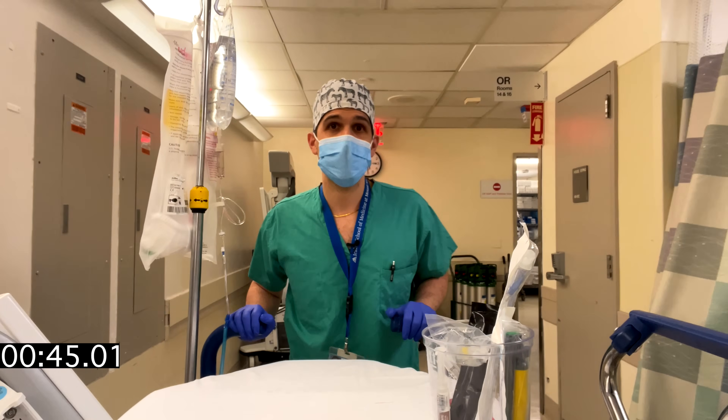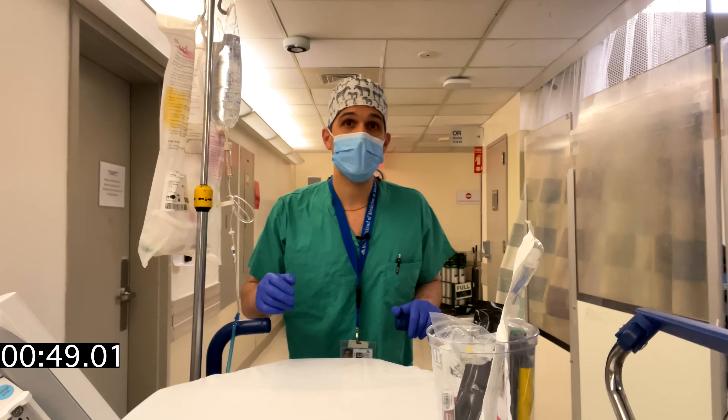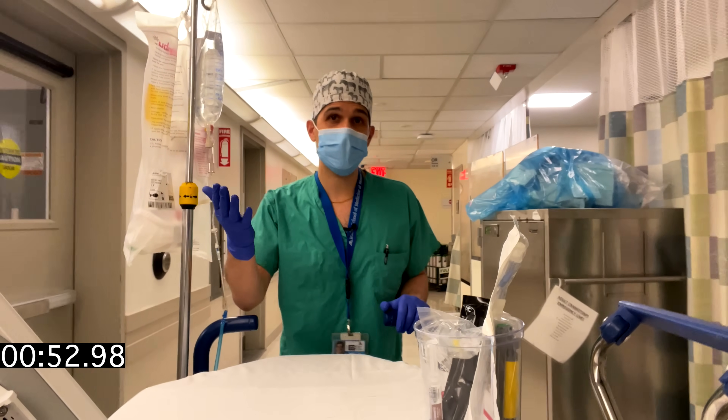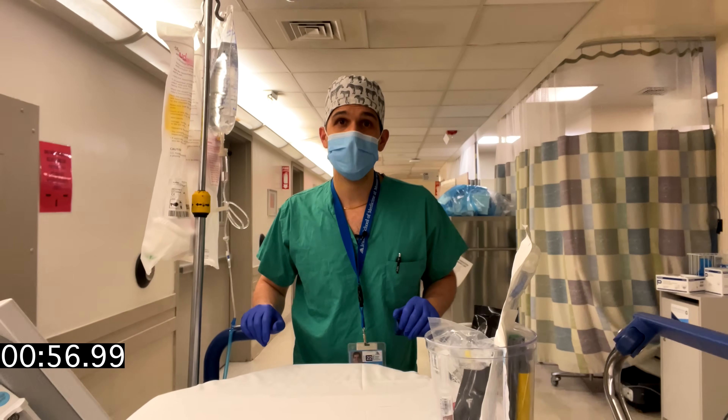A rudimentary way to measure a patient's circulation status is simply by taking your fingers and placing them on the patient's carotid artery and seeing if you can feel a pulse. Again, this is not quantitative but it's at least something.